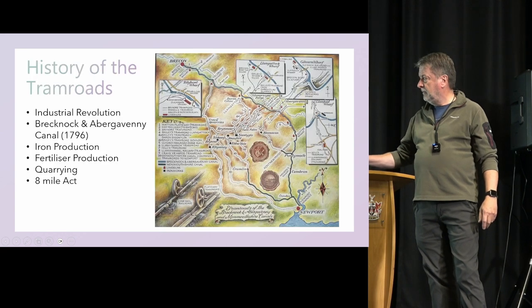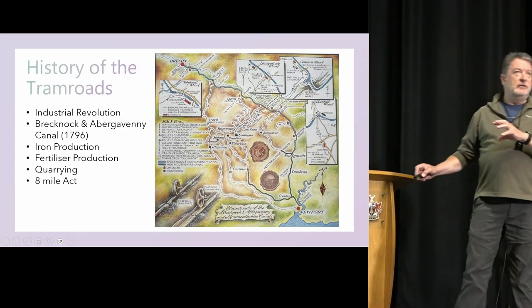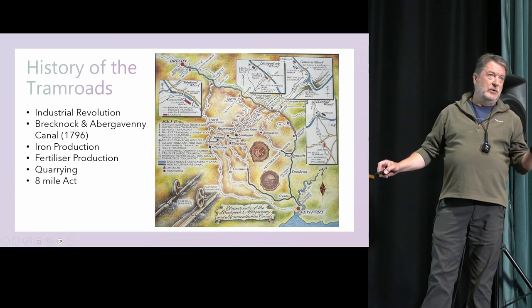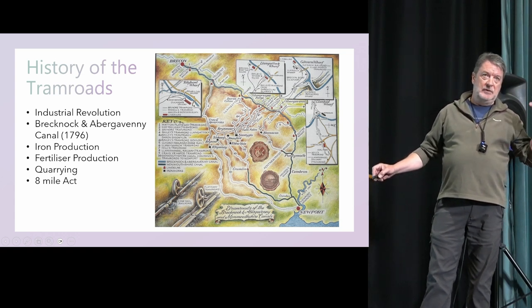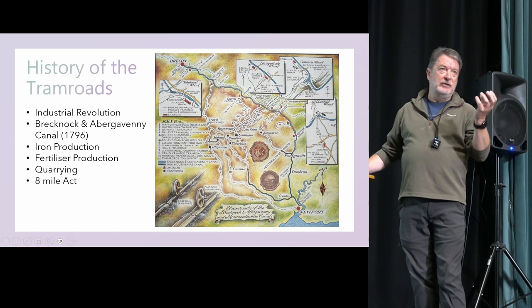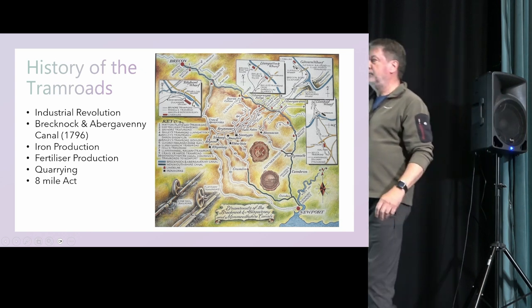The tram roads were built on the back of the Eight Mile Act, which was a sub-clause in the canal act. This allowed interested parties — ironmasters and quarrymasters — to build tramways from their location to the canal.